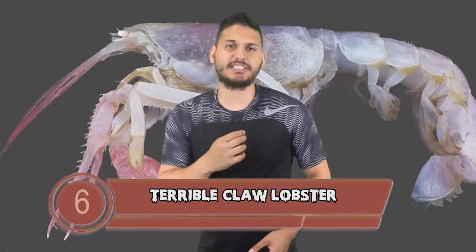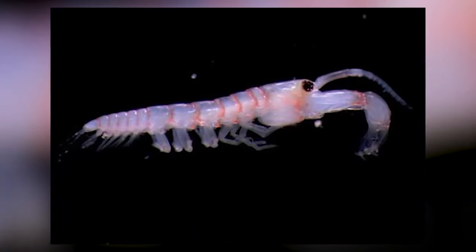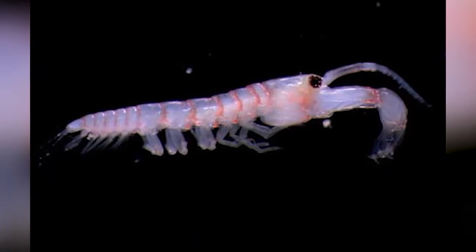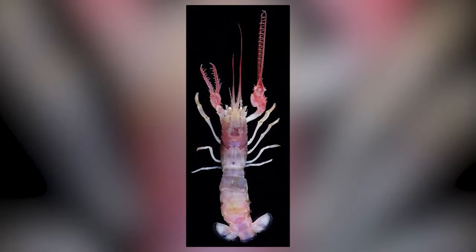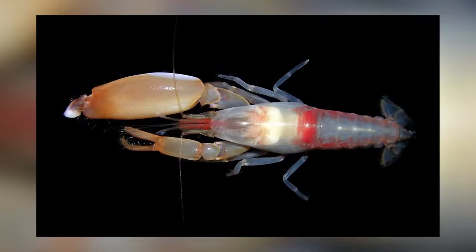Terrible Claw Lobster brings us to number 6. This thing looks like it came straight out of a horror movie. The Terrible Claw Lobster has one really long scary looking claw that kind of looks like a chainsaw. This creature was discovered in 2010 — fairly recently — and it was found 250 meters below the surface in the waters of the Philippines. Am I the only one concerned that we only discovered this thing 9 years ago?